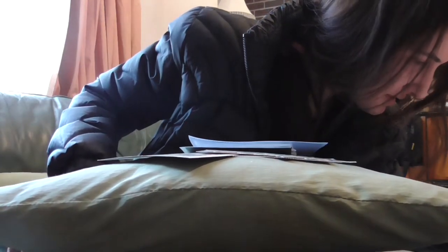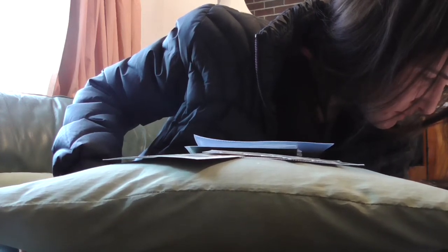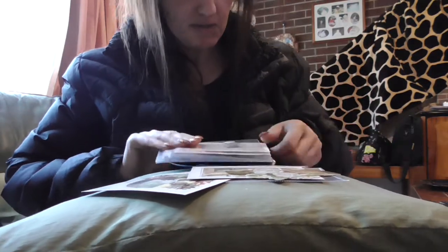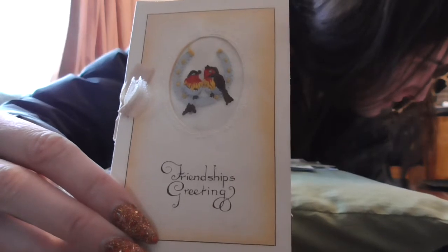Castle Brothers, printed in Bavaria. Beautiful! Okay, so that's one lot there. Let's have a look at the next lot - oh my gosh, how gorgeous is that! Oh my gosh!